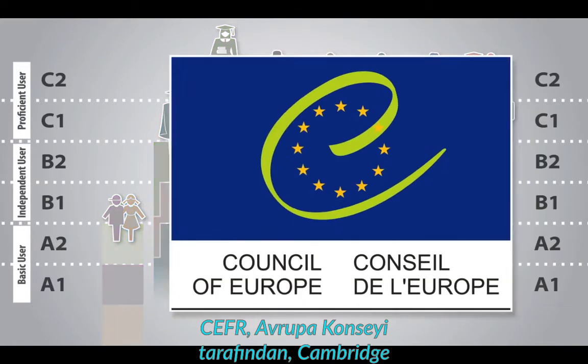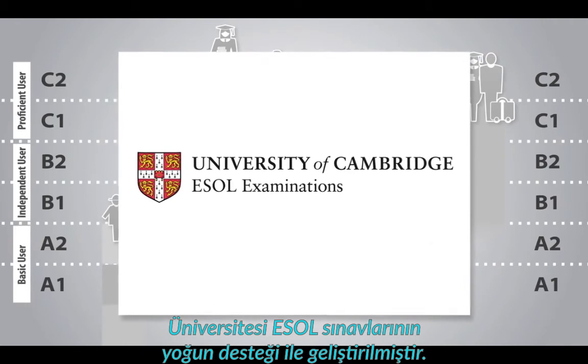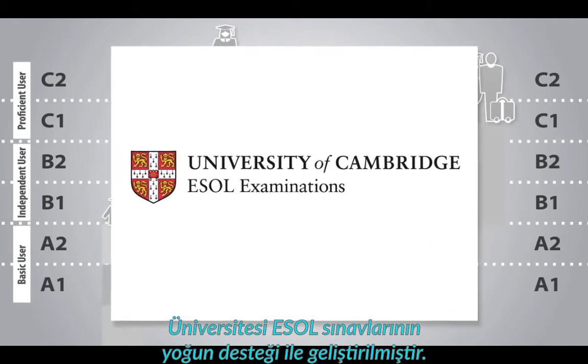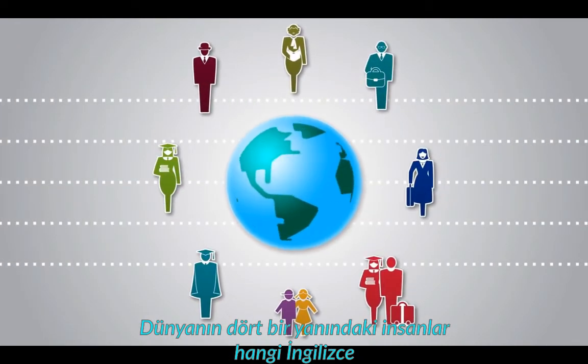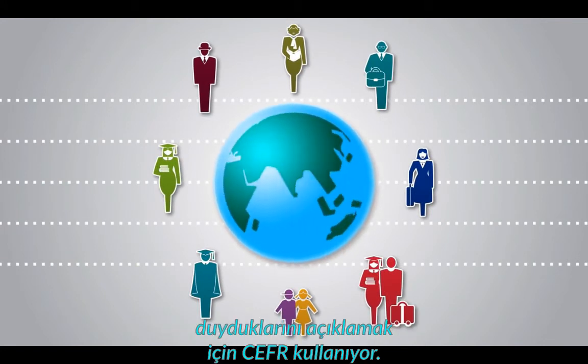The CEFR was developed by the Council of Europe, with extensive support from University of Cambridge ESOL examinations. People from all over the world use the CEFR to explain what level of English they are at and what level of English they need.